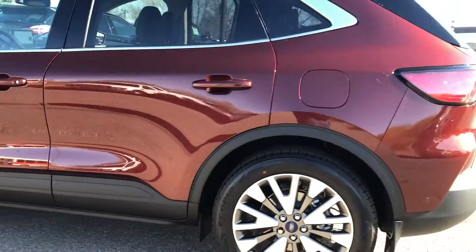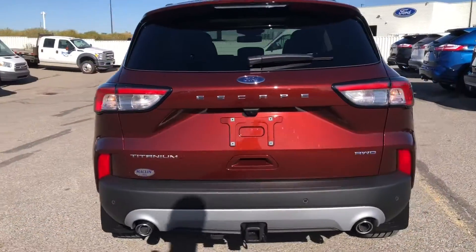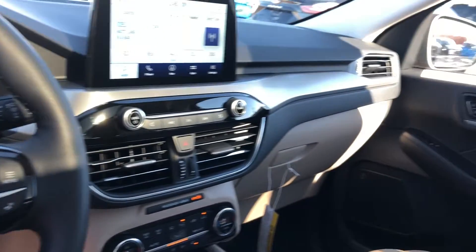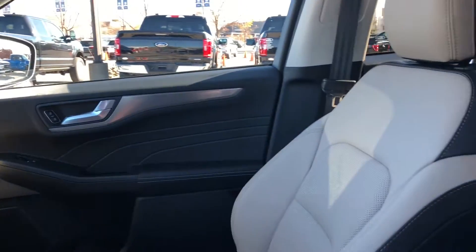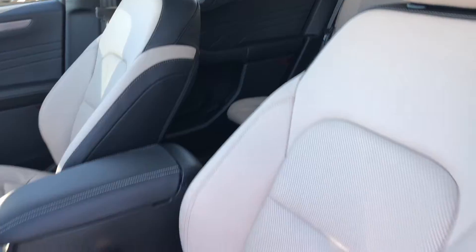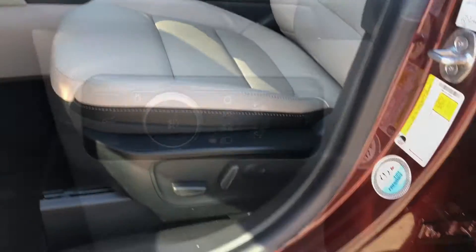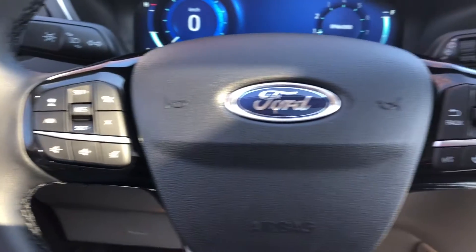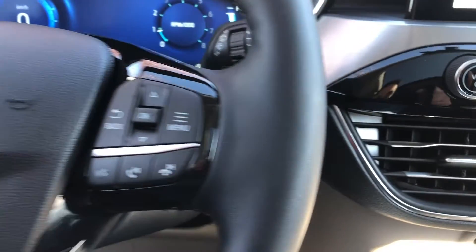In the Titanium trim, this Escape comes packed with the 401A equipment group as well as the trailer tow package. Some of the more notable features include heated and powered front leather seats, adaptive cruise control, Bluetooth, as well as a push button ignition.